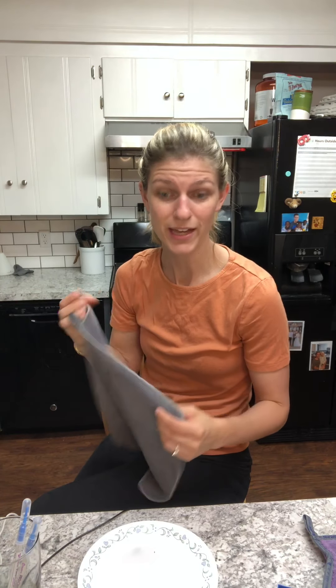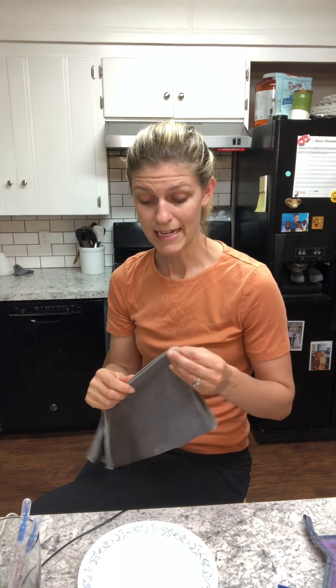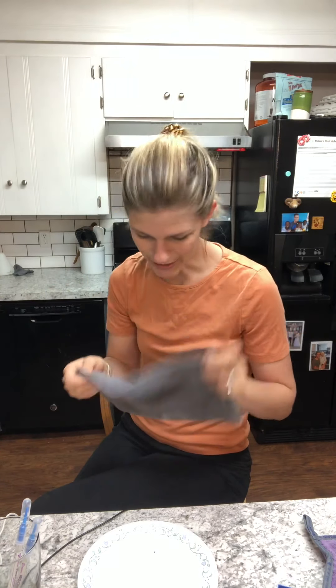Another thing that sets us apart is our BacLock technology. We use micro silver in all of our cloths, so they actually self-purify. That means when I'm finished, I run it under hot water, I hang it up by the tag to dry, and over a 24-hour period, the silver penetrates the cell wall of all the bacteria and kills it. So no stink in here.